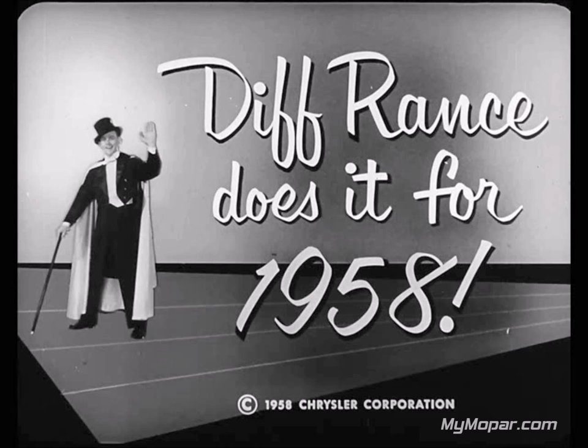Chrysler Division presents: Diff France Does It for 1958. Today, more than ever before, competition among makers of luxury line motor cars calls for a new concept of selling techniques. Dealer patronage must be built up by an interfusion of factual differences that... Hold everything, mister. You're talking like a long hair.